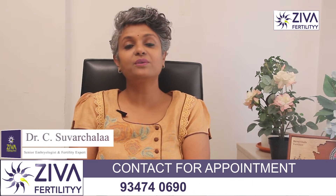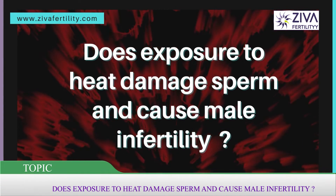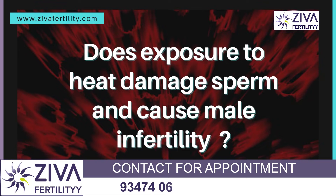Hi, I'm Dr. Suvachla, Scientific Director with Zeeva Fertility Centers. Can exposure to high temperatures lead to sperm quality degradation, poor motility, or poor morphology? This is the topic for today.